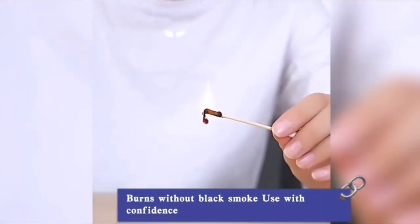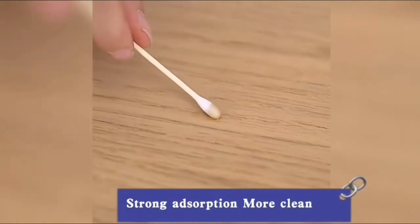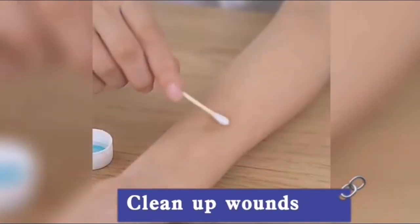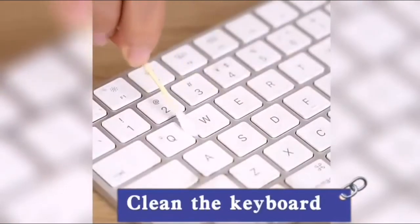100 PCS per bag bamboo swabs, 1000 count, firm, that will last for a long time. When you go on business, travel, or even go out every day, you can carry them with you, which will not occupy your space and is very convenient.